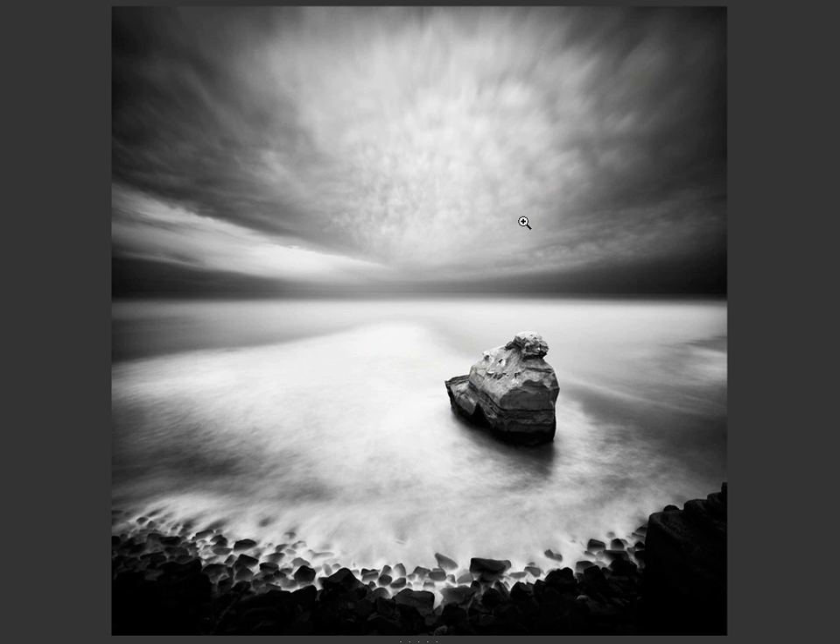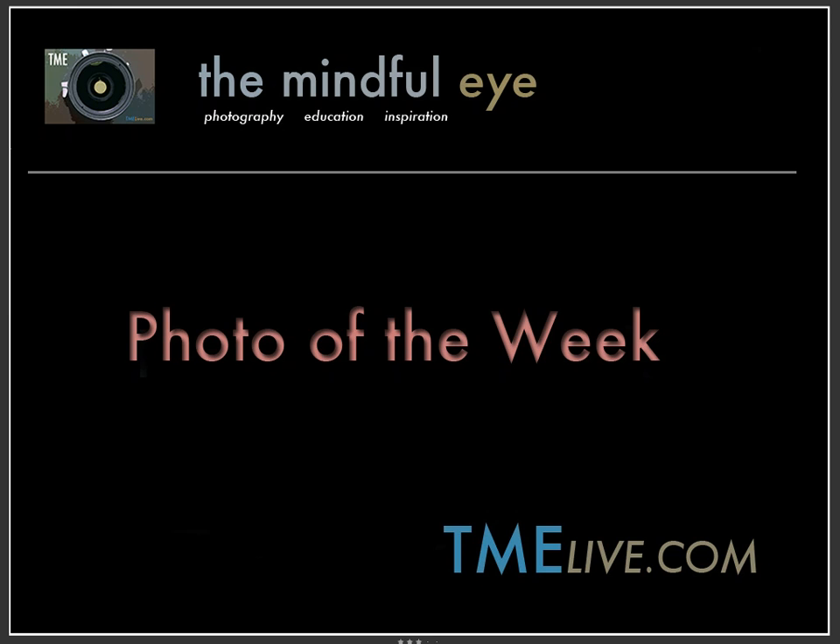It's a really stunning landscape image from Mark. I want to say a big thank you to him for sharing it with us, and I'd love to encourage you to submit your favorite images for Photo of the Week. We get a lot of submissions for the Daily Critique, not as many for Photo of the Week — we're always looking for powerful, beautiful images to talk about in the context of design on Friday's Photo of the Week on the Daily Critique. Thanks again to Mark, and thank you so much for being here and being a part of the Mindful Eye community. Hope you have a great weekend.